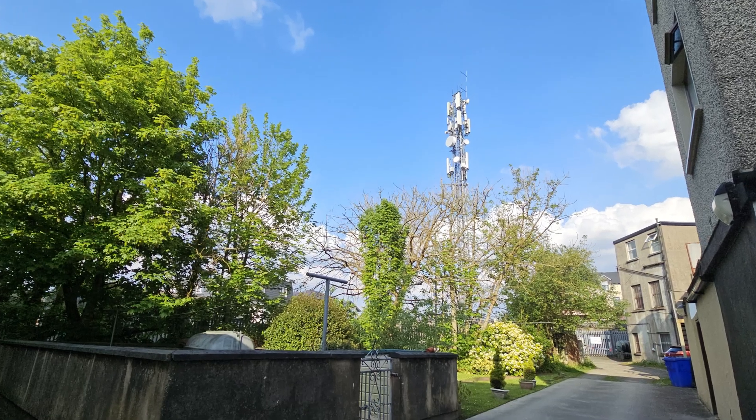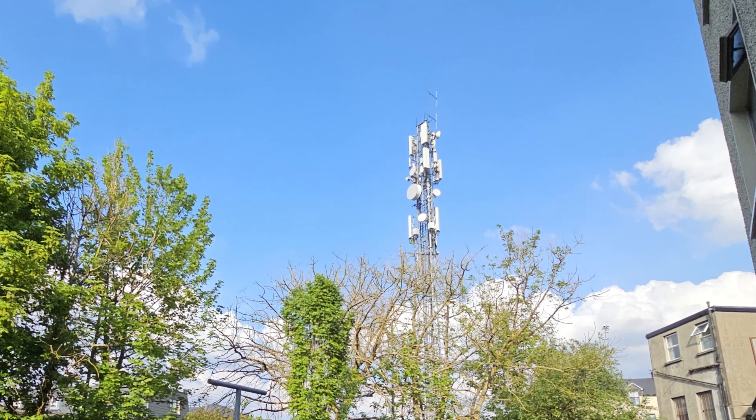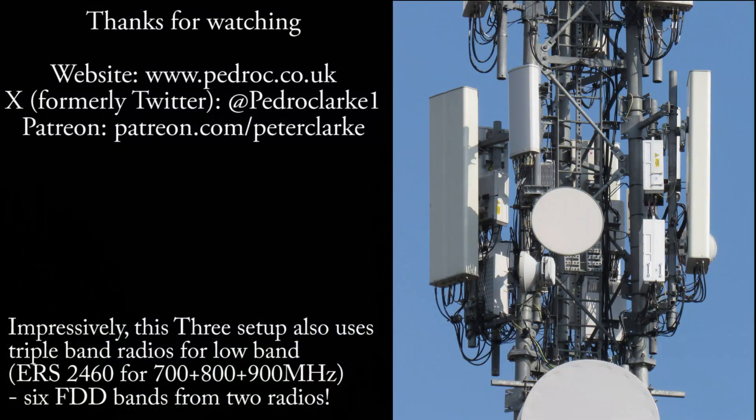Thanks for watching this video about Three Ireland's new deployment of 2600MHz onto their network. I hope you enjoyed it and I look forward to seeing you on the next one. Have a great week!